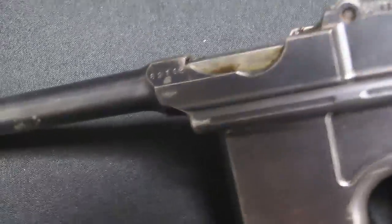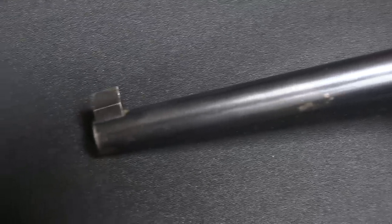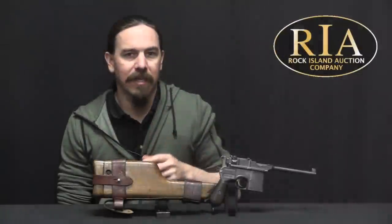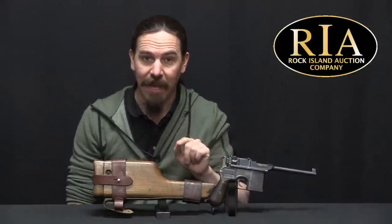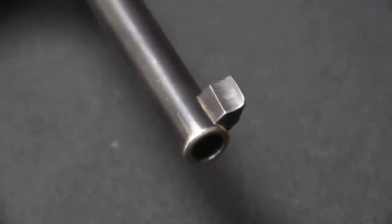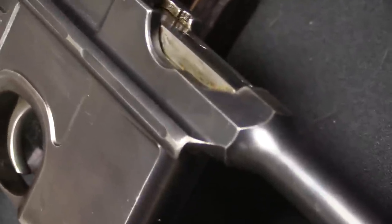However, there were people at the time who simply judged a cartridge by its bullet diameter — the US and Britain being two of them. And so Mauser decided to offer the gun in a larger diameter chambering for those people who might be tempted by that instead of the 7.63. What they did is they took the bottlenecked case, straight-walled it, and turned it into 9x25mm instead of 7.63x25mm. This allowed them to put in a larger, heavier bullet and a larger powder charge to match.